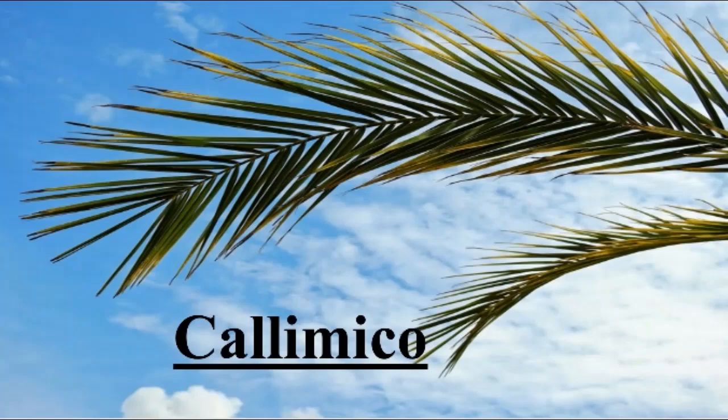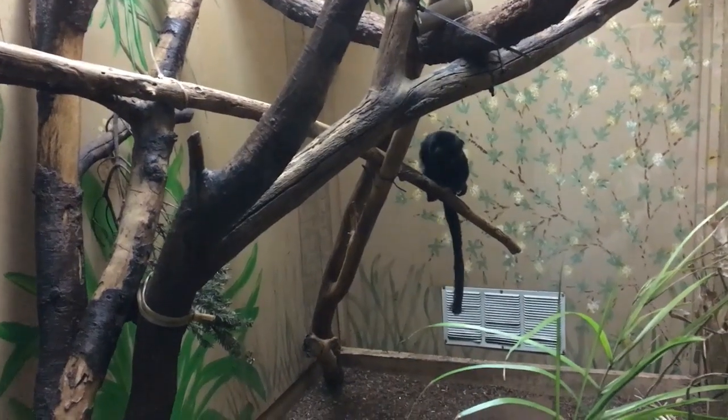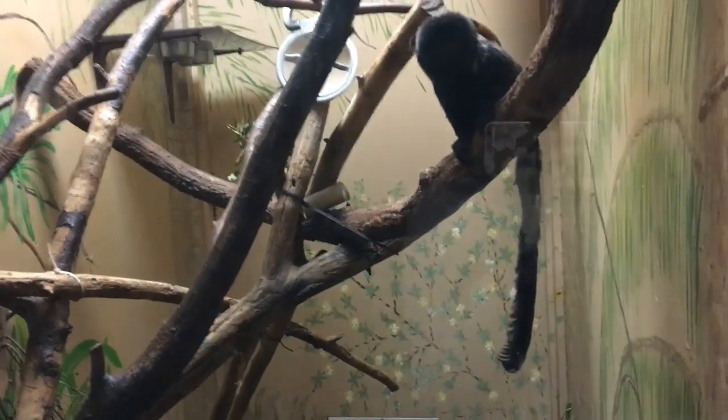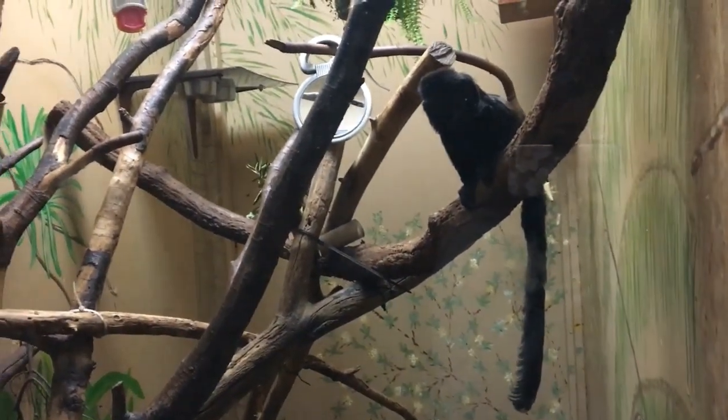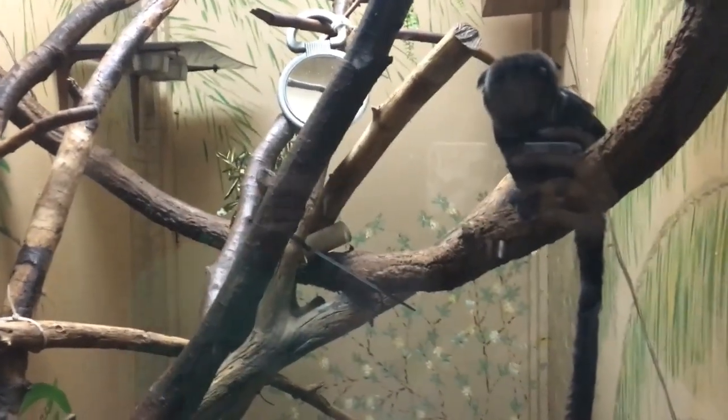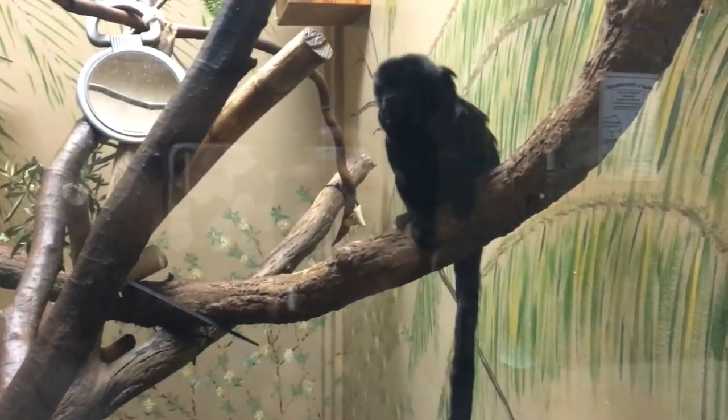The Callimico lives in all of South America. They thrive on fruits and insects. When the dry season comes, they are the only tropical monkeys to rely on fungi for food. They weigh less than one pound and can jump as high as 14 feet. This monkey is very playful. Unfortunately, they are on the threatened species list.